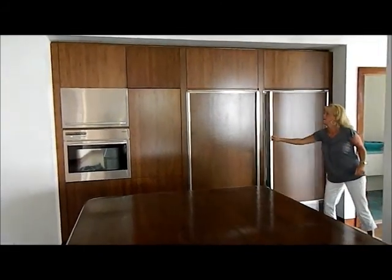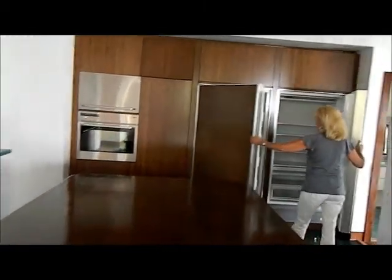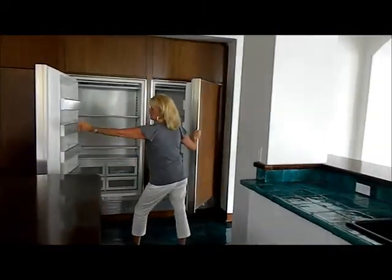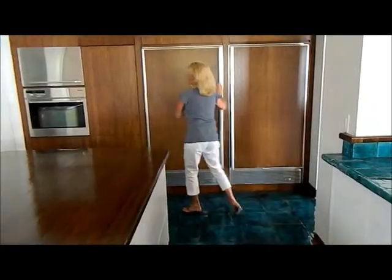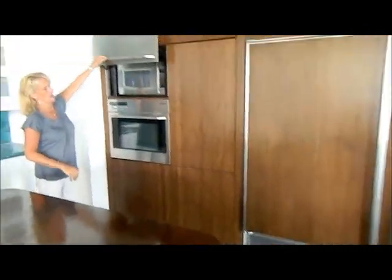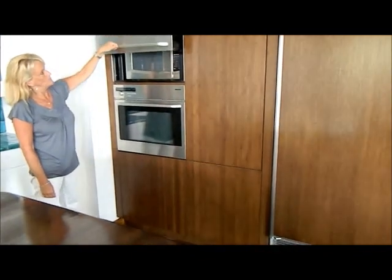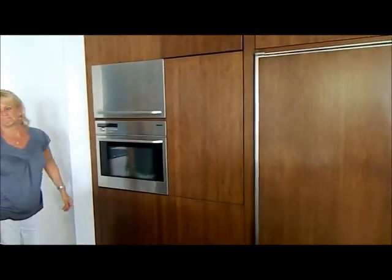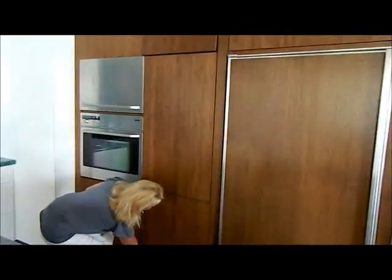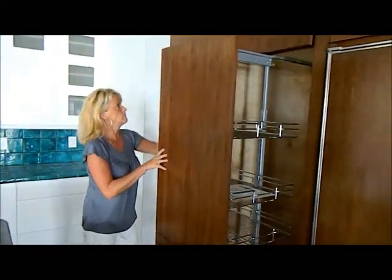Jan's going to show you — the freezer, the refrigerator, very nice. And then right next door, a nice well-hidden microwave. Jim, pull that out for the pantry — at the very bottom, thank you. And that all comes out and there's your pantry, well hidden there.